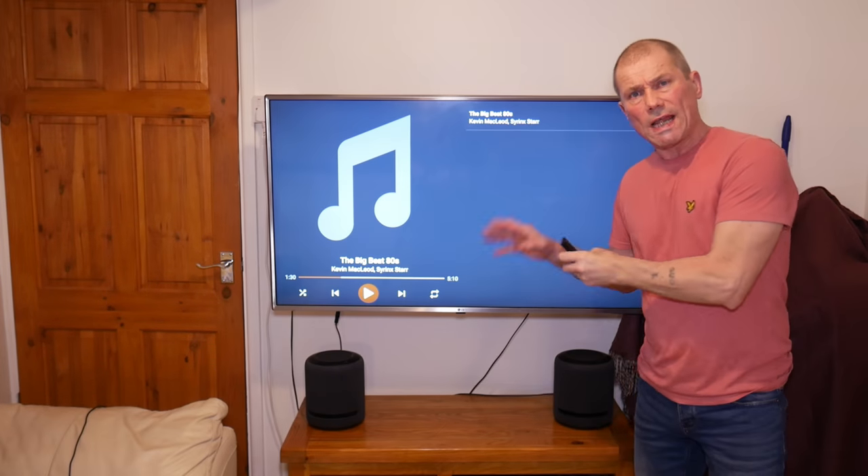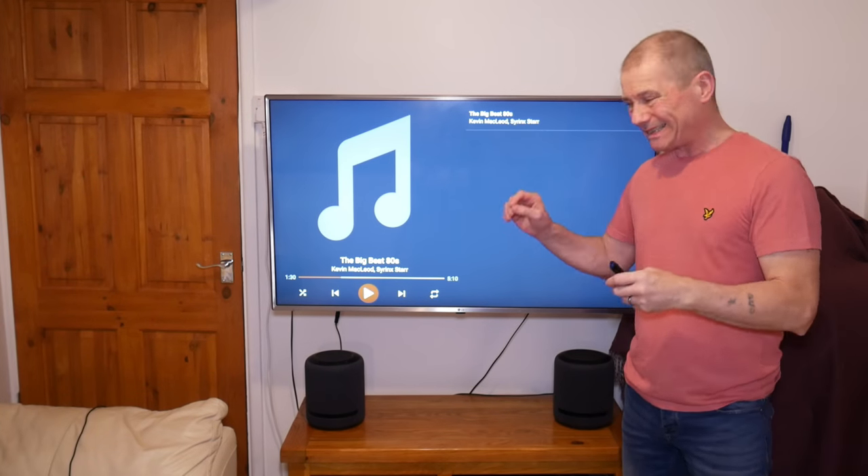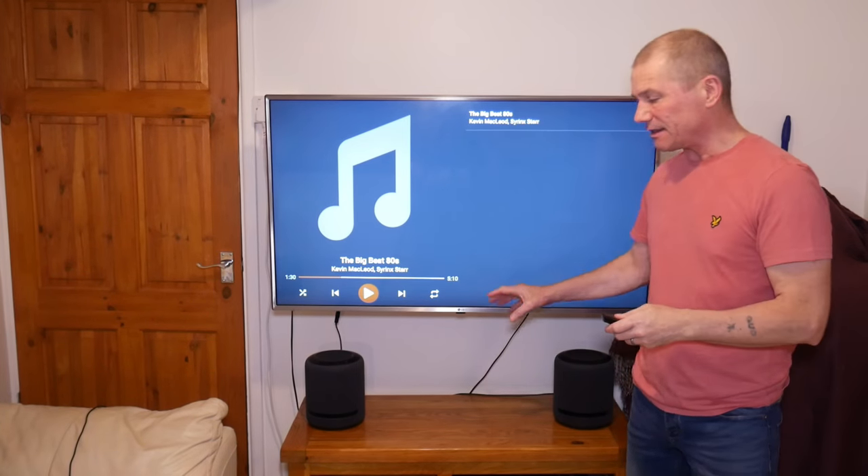So now what I've got is just the two Echo Studios set up together and nothing else. Let's do a side-by-side comparison of these compared to the other setup.